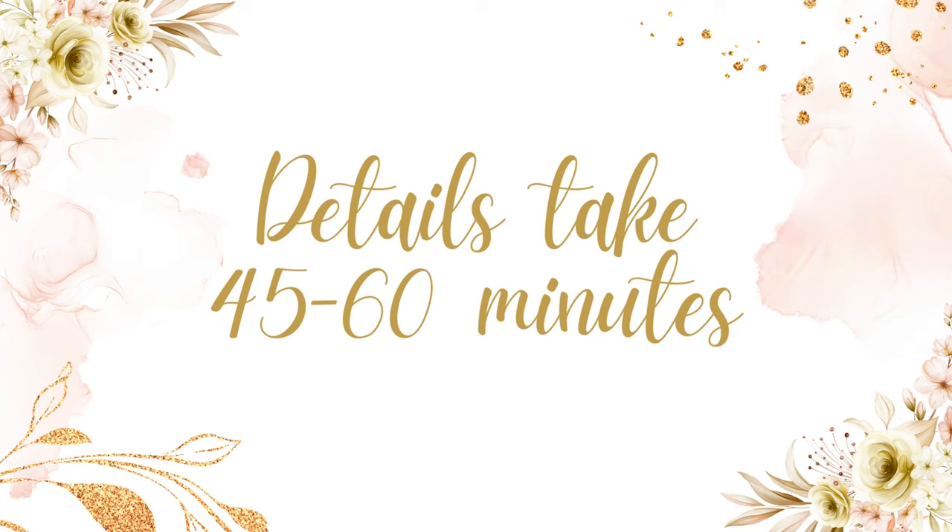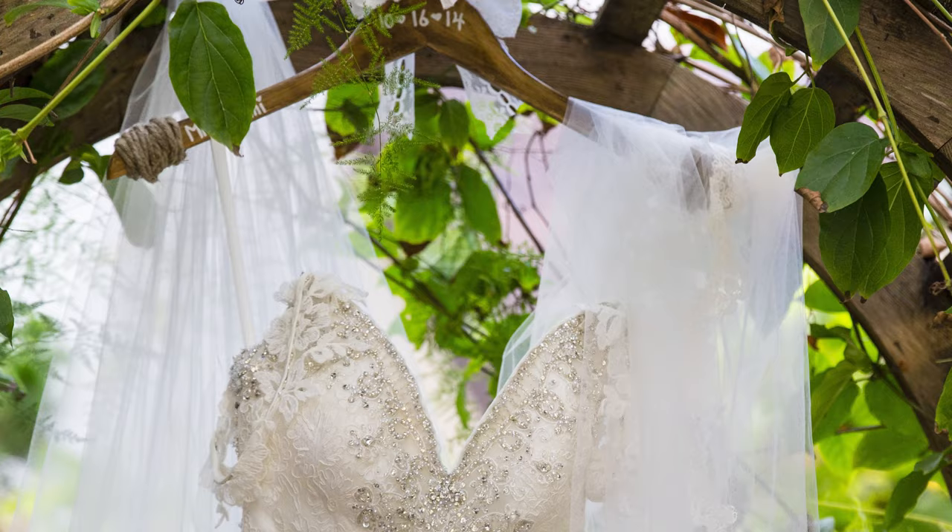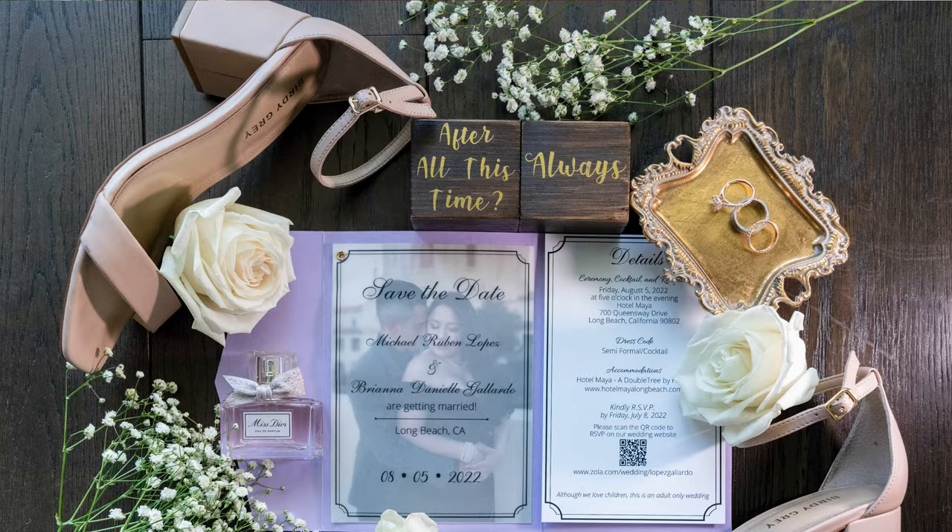What's going on everybody, brides and grooms. This is Ramo Fioroni with Fioroni Photography and today we're going to start talking about the timeline, specifically the details. This is what I start my day off with, and when I say details, I'm talking about shooting the dress, the rings, the invitations — all those little details that you're going to want documented.